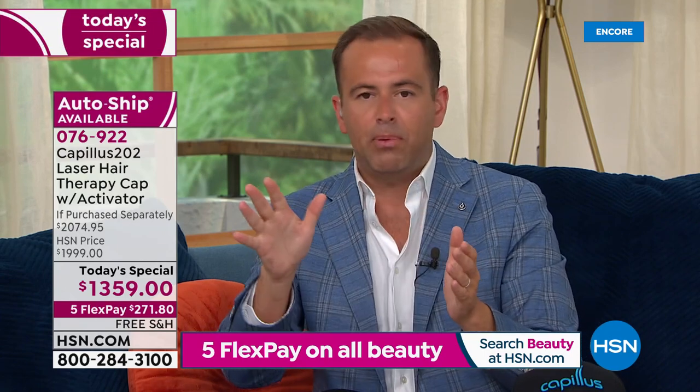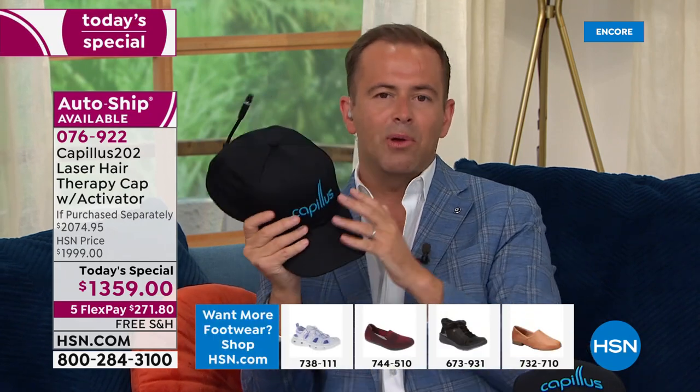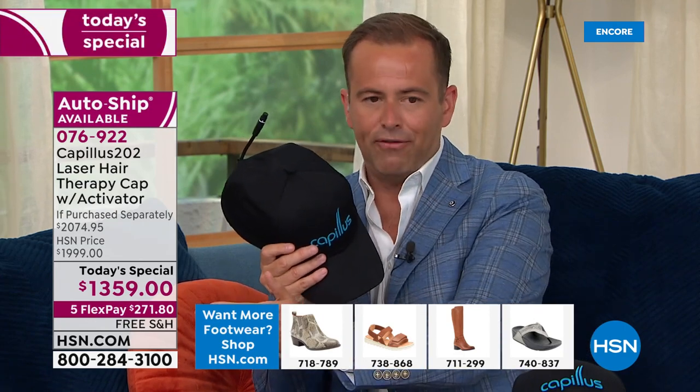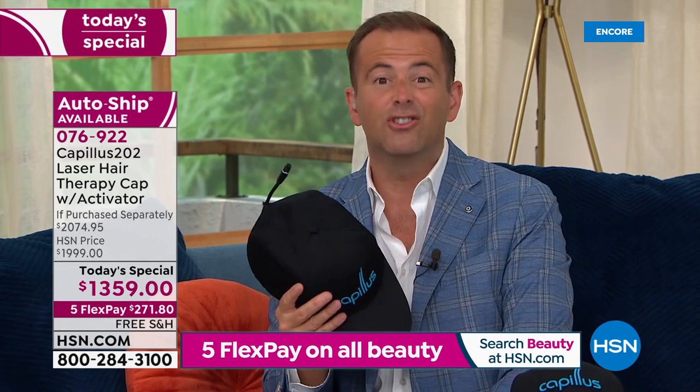There are a lot of people out there trying to sell you things regarding thinning hair and hair loss. It's important you buy the right thing. FlexPay is available. You can buy Capillus from every premium retailer in America today, but we have the lowest price — down from $2,074 to $1,359, a gigantic saving — plus FlexPay. You can get this home for $271 and change. When you call today, it's $271 and change plus tax. Next payment comes out the following month, and so on until it's paid up. If you have a QVC or Zulily card, you can do an extra FlexPay, bringing it to $226 and change.